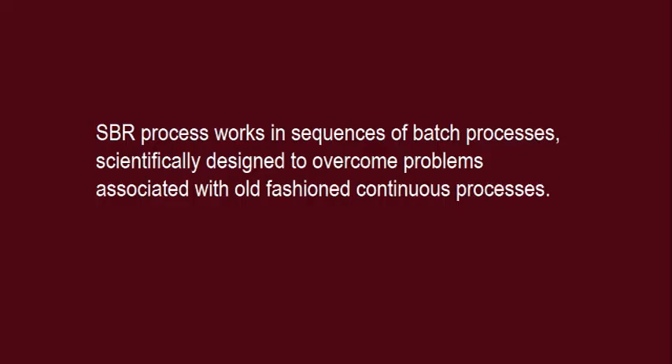The SBR process works in sequences of batch processes, scientifically designed to overcome problems associated with old-fashioned continuous processes.